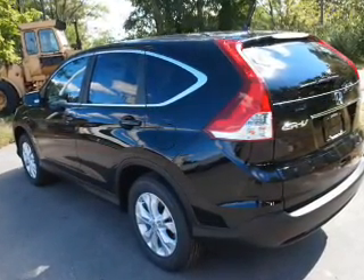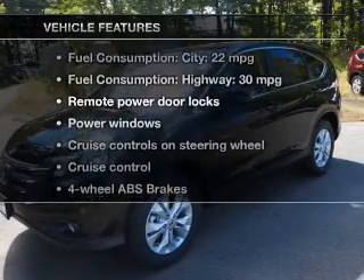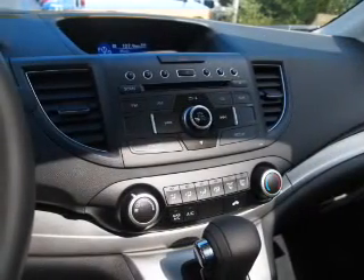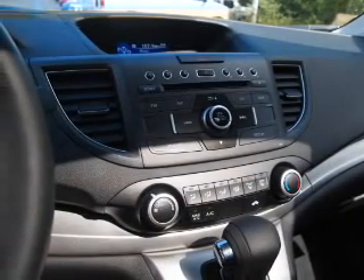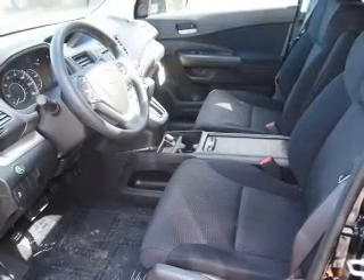Let the outside in with a built-in sunroof, and pamper yourself with memory settings. Plus, enjoy these notable features included in this vehicle: power door locks, power windows, cruise control, Bluetooth wireless, an AM/FM stereo with a CD player, power mirrors, and power steering.